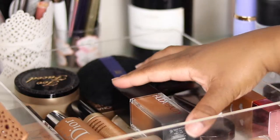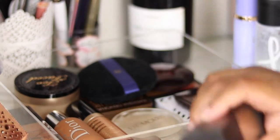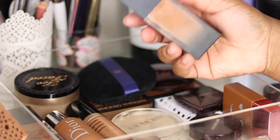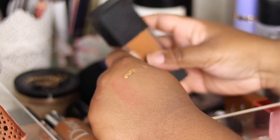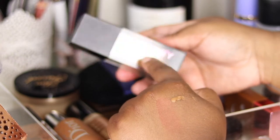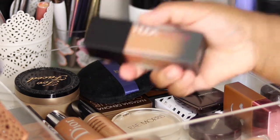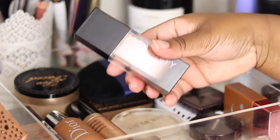First up, you can see the Huda Beauty foundation. I did a first impressions on this — I was a bit concerned it was light, but this is what they matched me to. It does dry a bit darker and in winter it definitely fits. It's very thick, very full coverage. I'm probably decluttering this because there are more foundations I want to try. The shade is Chocolate Mousse 450G. Also, Huda's products have a really beautiful fragrance.